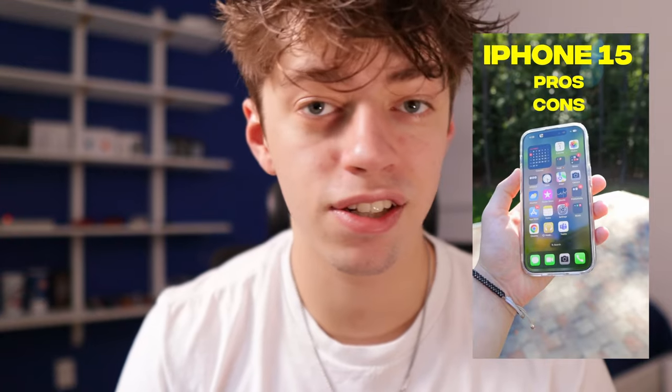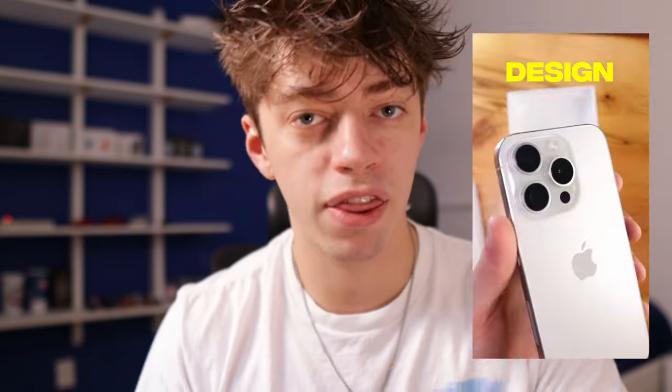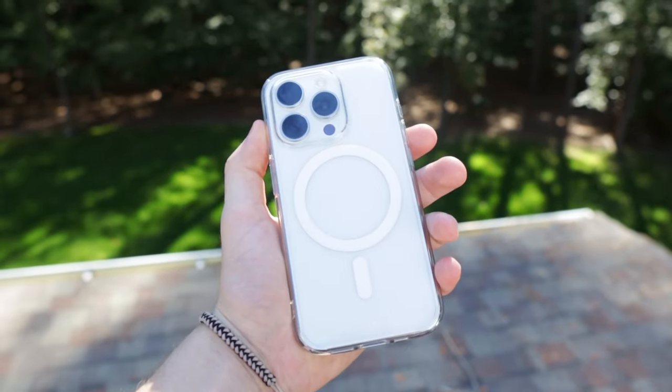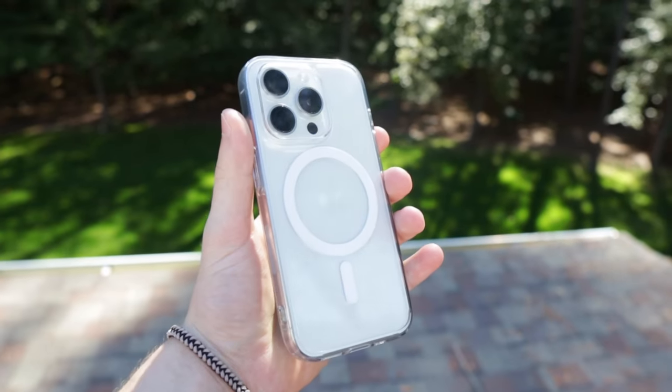This is my iPhone 15 Pro in White Titanium. Over the weeks I've made a bunch of TikToks, Instagram Reels, and YouTube Shorts sharing my thoughts, concerns, and initial impressions, but today I'm grouping everything together in one long-form YouTube video with a real, raw day in the life with the iPhone 15. The main things I'll be targeting are battery life, the camera, new features such as the action button, and the design.